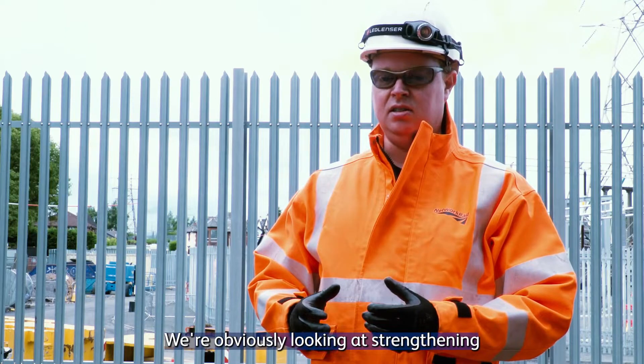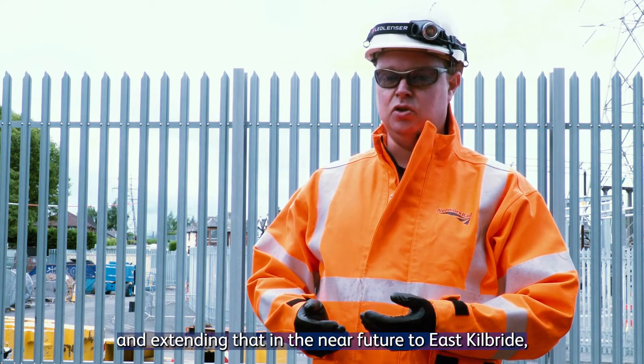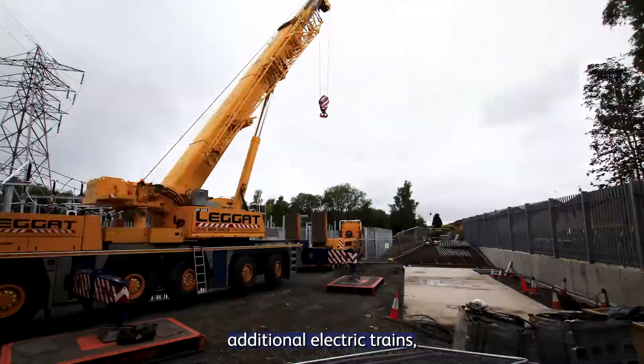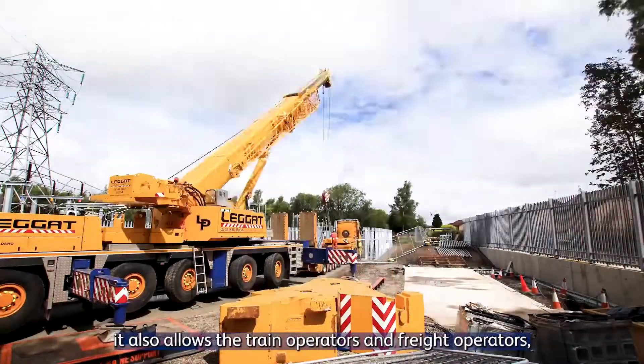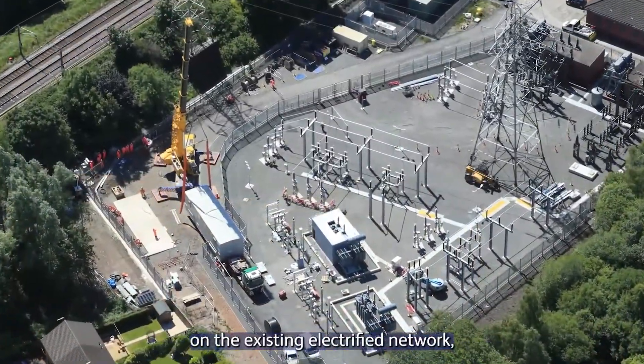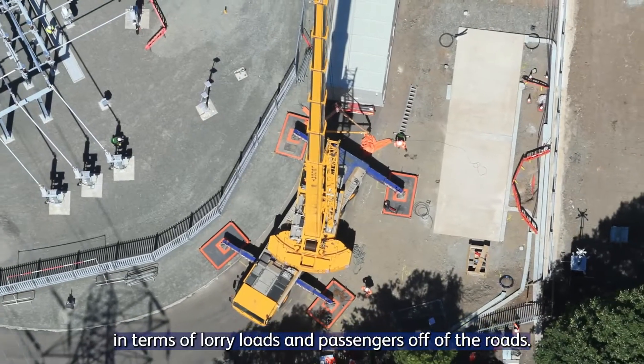We're looking at strengthening the existing network to deal with more electric trains, and extending that in the near future to East Kilbride, Barrhead, Borders, and Fife. As well as strengthening the network to run additional electric trains, it also allows train operators and freight operators to run additional services on the existing electrified network, which is very important in terms of lorry loads and passengers off the roads.